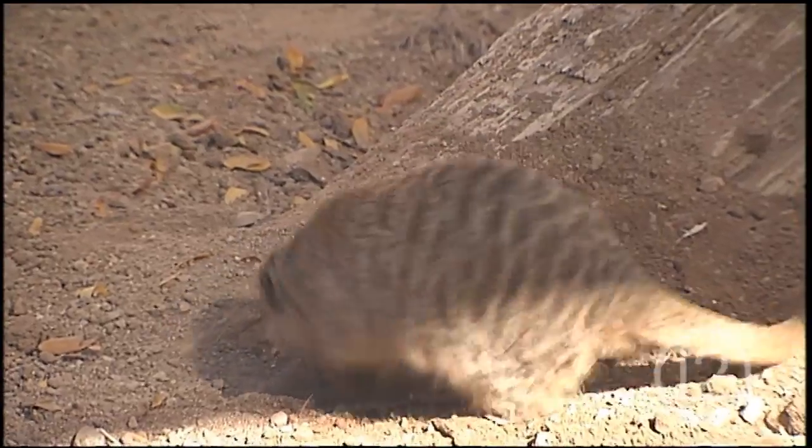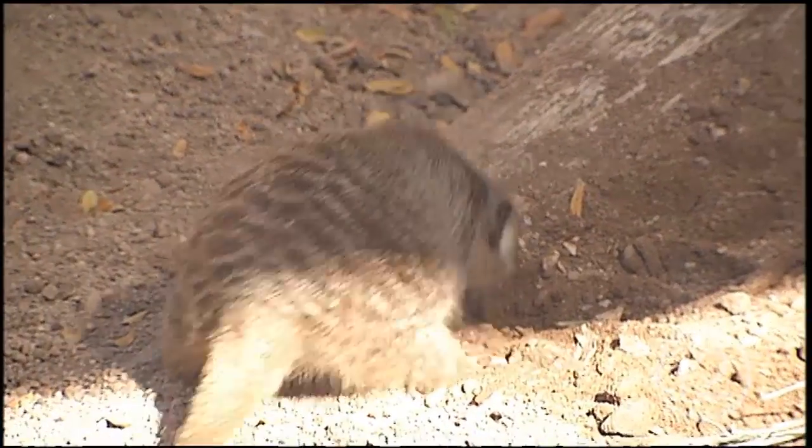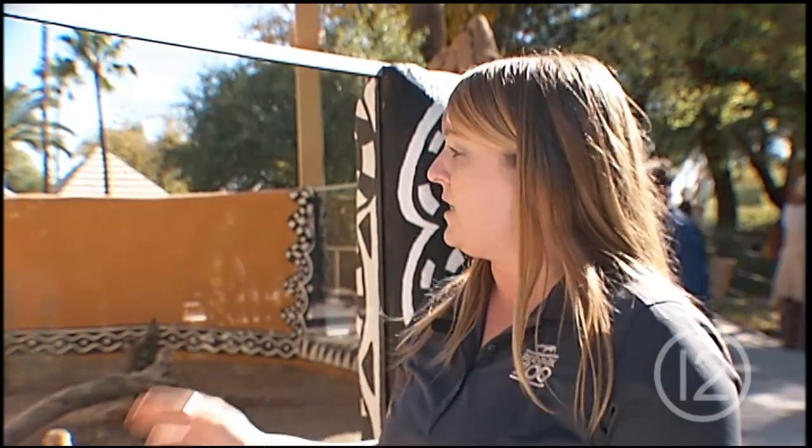Digging is the main thing that you will see them doing — they do that for a good portion of the day. You will also see one of them typically sitting up, looking around, and being the sentry for the group. They like to dig burrows all day long, and the lookout watches for predators. A lot of the time you'll see them looking up at the sky since hawks and eagles are their main predators in Africa.